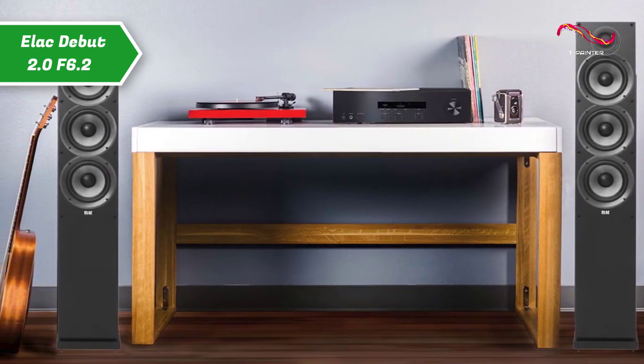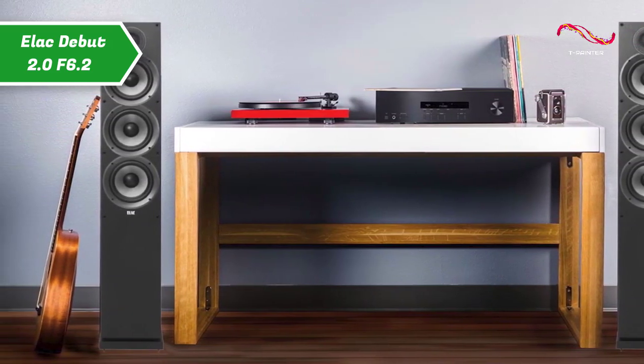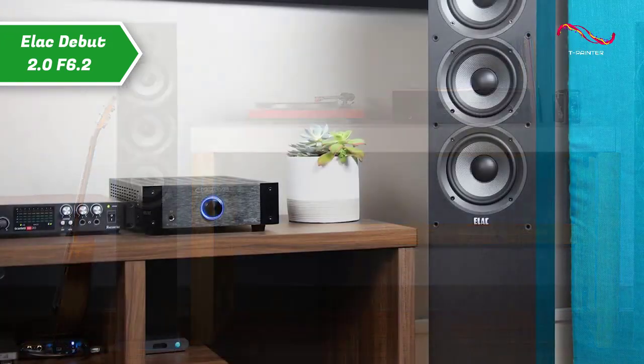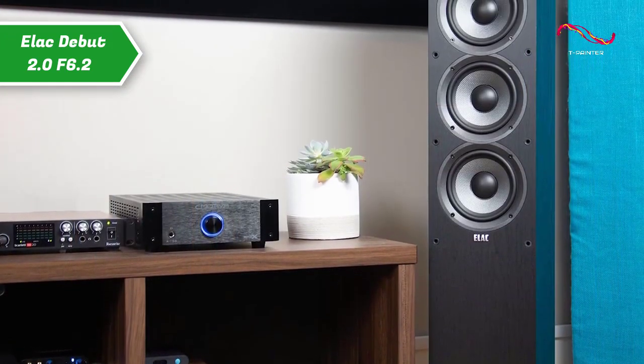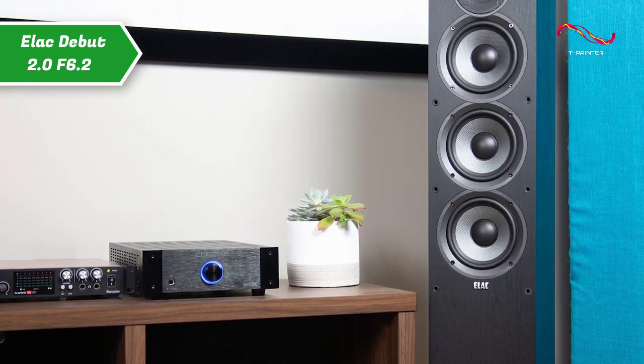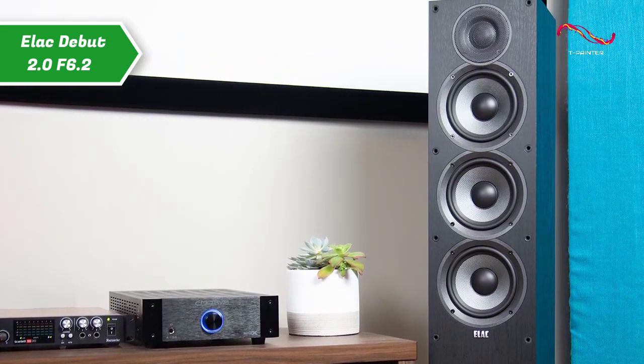It has an aerodynamic body, stiffer than the initial version, for an even more effective dampening of vibrations that could cause inappropriate listening coloration. The ELEC DEBUT 2.0 F6.2 offers powerful, very penetrating bass tones.